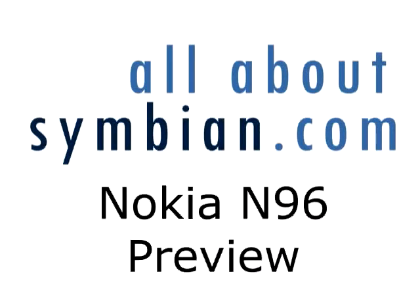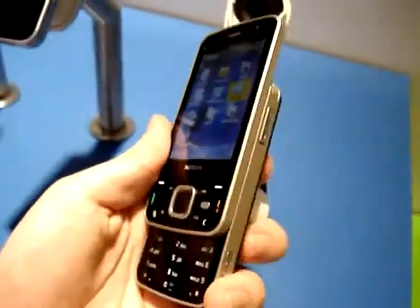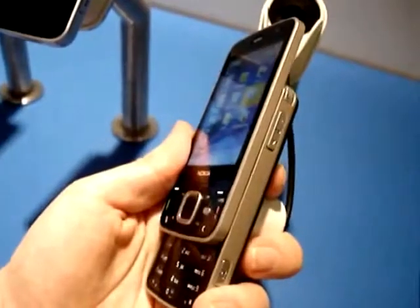Welcome to another All About Symbian video preview. This time we're going to look at the Nokia N96. The N96 is a high-end N-series handset with a video and a TV focus.